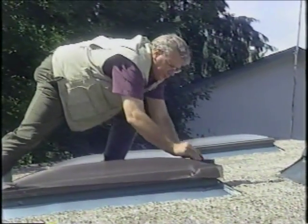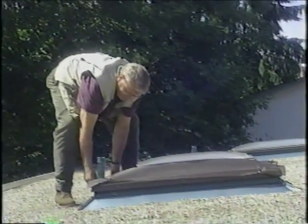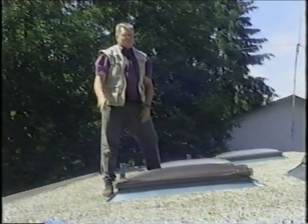It keeps out all that bright sunshine while still giving you that light transmission through, by cutting that radiant heat gain — making it much more comfortable for you to live in. It's just that easy.